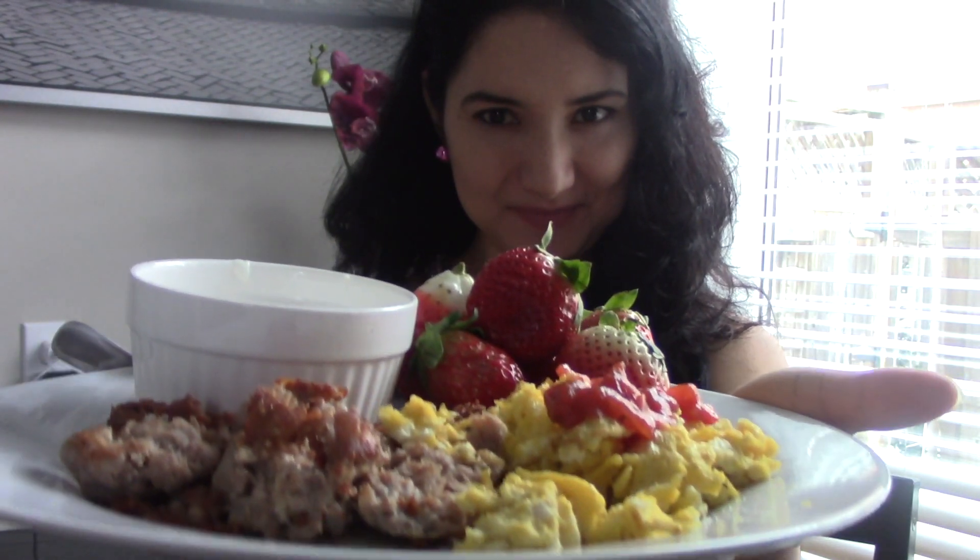Strawberries are great for weight management since they satisfy a sweet craving — they're low in sugar and in calories. Try to buy the organic ones. See, you don't need to starve yourself or stop eating delicious food to lose weight.